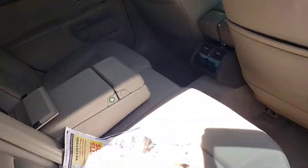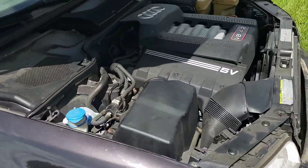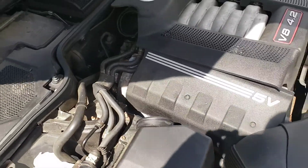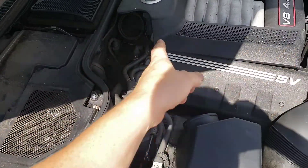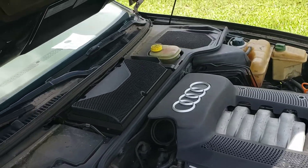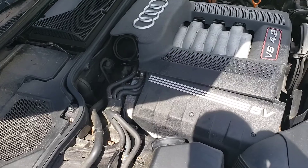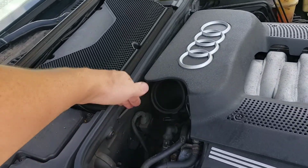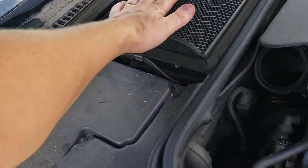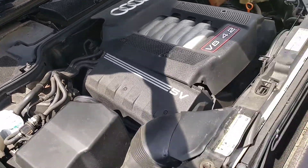I'm going to take the engine out of here along with the transmission and see if I can fit a Mercedes OM606 in here. It looks kind of tight but maybe I can do it — that was my dream. If I have to, I'll cut into there somehow and make it work. I think this section right here I can get rid of.